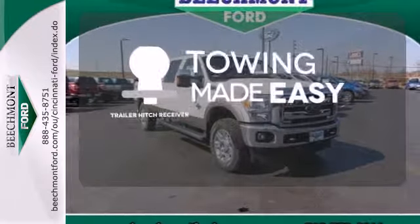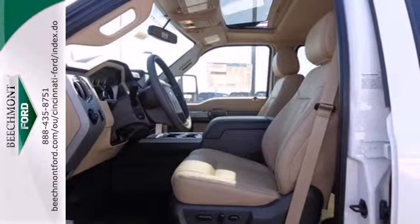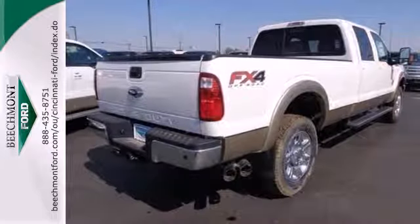The trailer hitch receiver is a must-have to tackle any project. This is a truck that works for you. Come in for a test drive today.